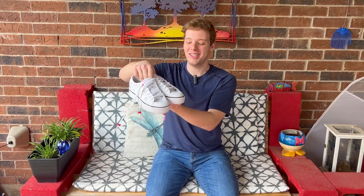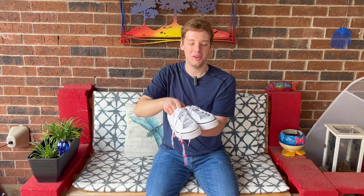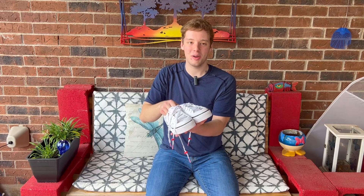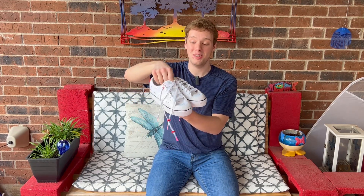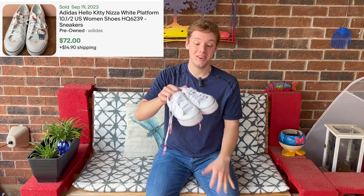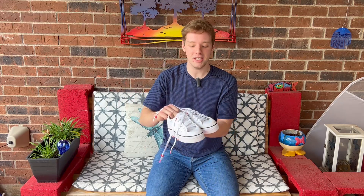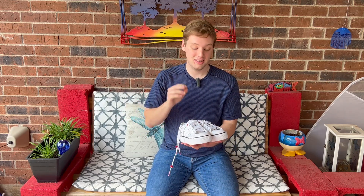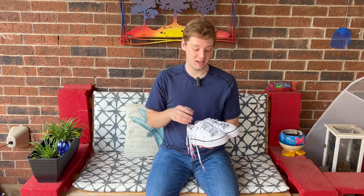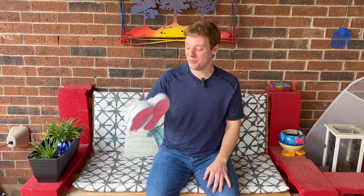Moment of truth — I found these Adidas Hello Kitty platform shoes that you saw in the video. When I looked them up, I saw comps going for anywhere from $70-$100. That's just insane. And the brand new ones are going for like $200. So if you ever find Hello Kitty mixed with Adidas, Vans, Converse, or any other brand, definitely look them up — they're probably going to be worth a ton. Pretty cool find and a really great haul today.